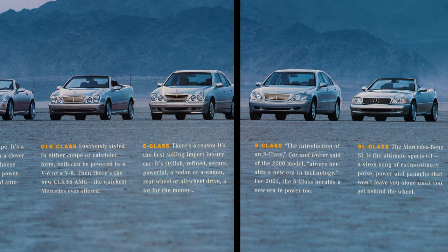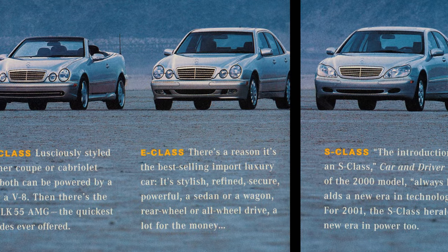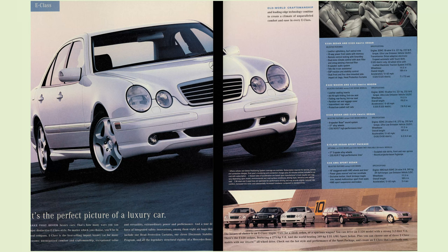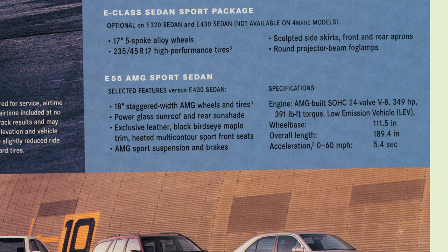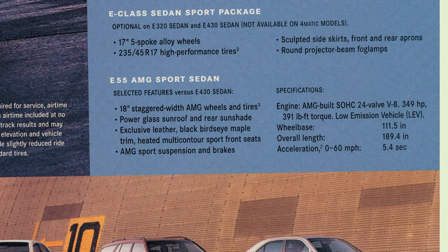In this brochure they tell us that the best-selling luxury import was the E-Class and that it was a lot of car for the money — and I think that still holds true today. Deeper in the brochure we get to see some of the features, showing how it had more options than the E430, like the 18-inch staggered wheels, the 5.4-liter engine, along with suspension, brakes, and leather, to let you know that this is no ordinary E-Class.